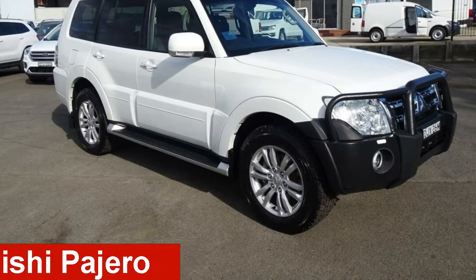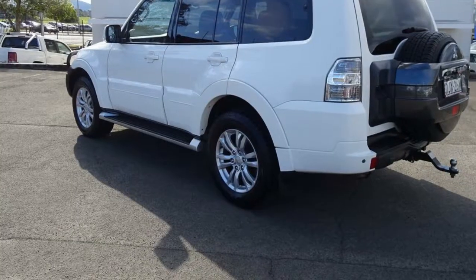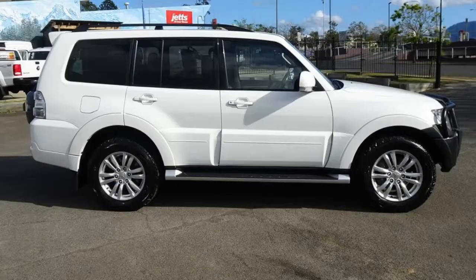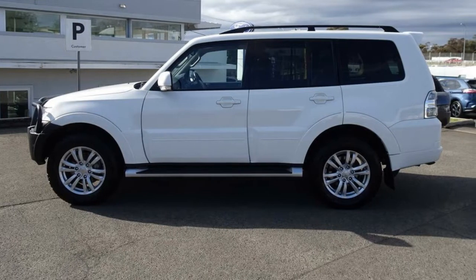Take a look at this 2012 Mitsubishi Pajero. This Pajero has a reliable 3.2-litre engine and responds smoothly to its 5-speed automatic transmission. The attractive white exterior is complemented by its stylish interior.